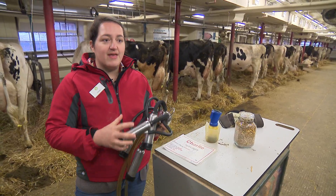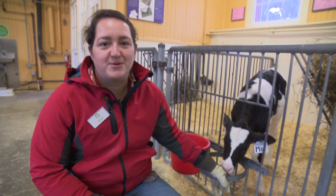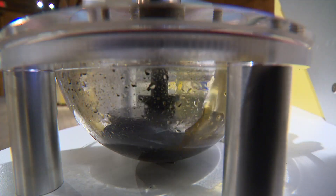So this is part of the milking machine that we use for the cows. My name is Gillian MacDougall, and I'm one of the education and interpretation assistants here at the Canada Agriculture and Food Museum. I help with the scheduling and the daily demonstrations and a lot of the programming here at the museum.